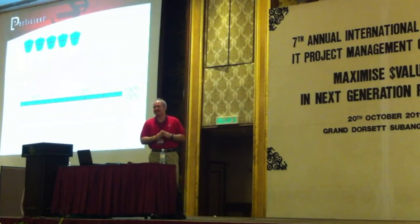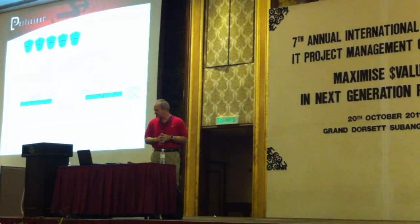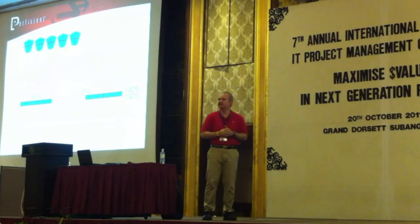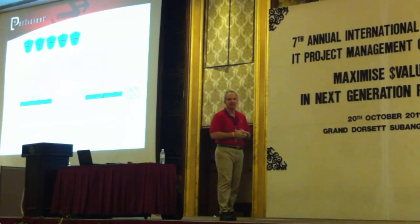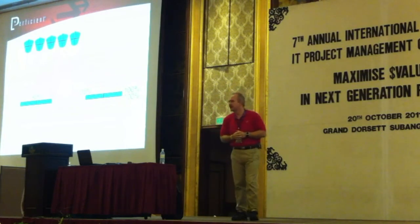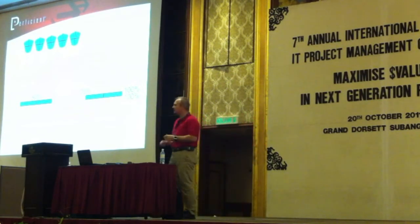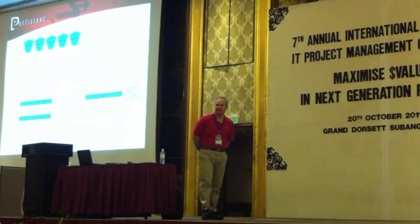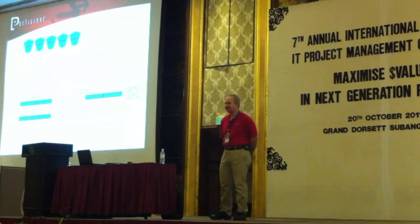What if instead of continuing to develop the next two sprints — the next 20% of that project — what if we instead took that 80% complete product and put it out to the market to see how they respond? We've only spent 20% of our budget and we can see how the market responds. That's going to take a little bit of time — we're not going to get a market response immediately.